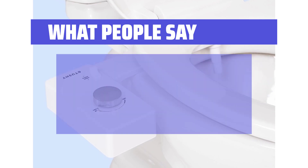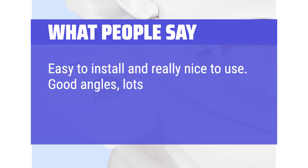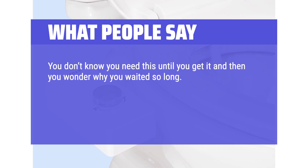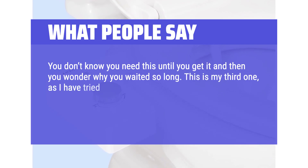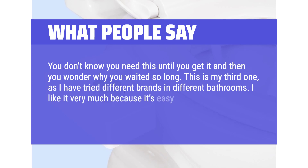What people say: 'Easy to install and really nice to use. Good angles, lots of force and I feel clean. You don't know you need this until you get it and then you wonder why you waited so long. This is my third one, as I have tried different brands in different bathrooms. I like it very much because it's easy to install and the surface is easy to keep clean.'